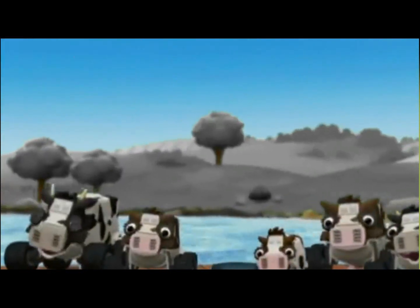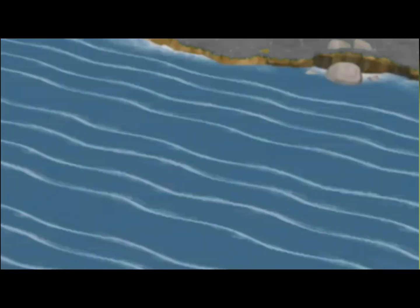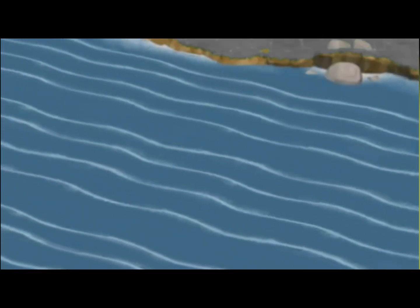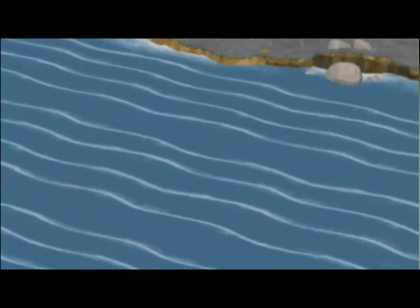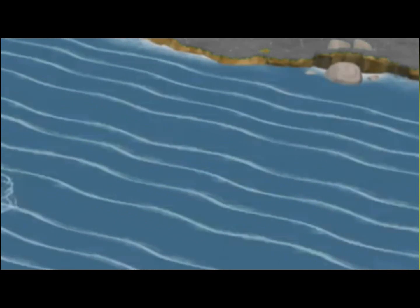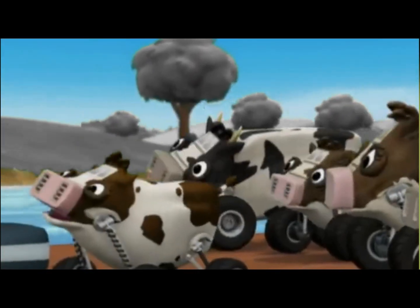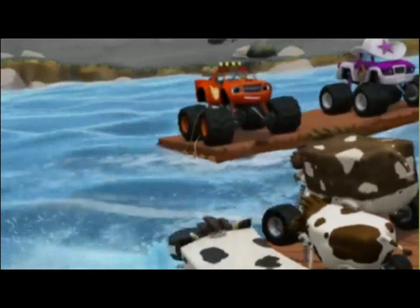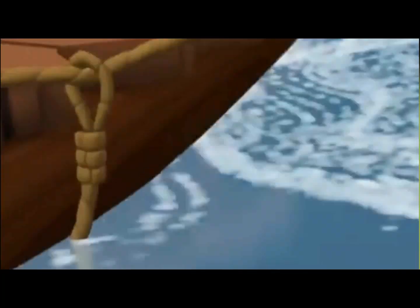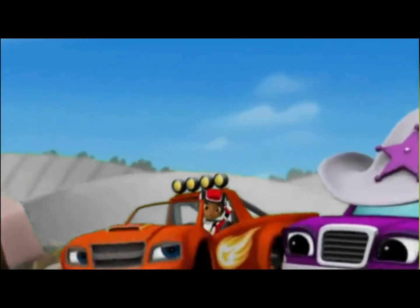Look, we almost caught up with the cows! We better hurry and find us another fast current! Now there are three currents — which one is moving fastest? The middle current! Let's ride it! Yee-haw! Hang on, cows!